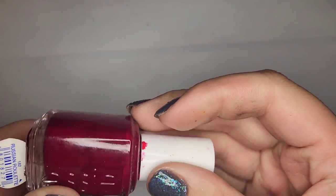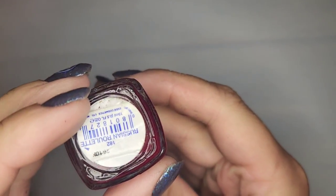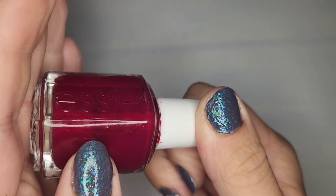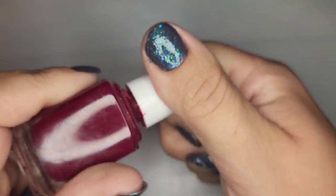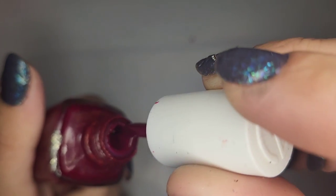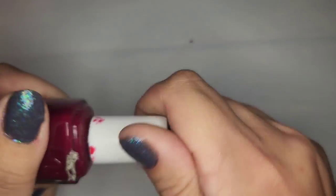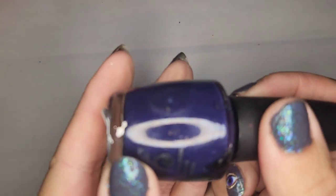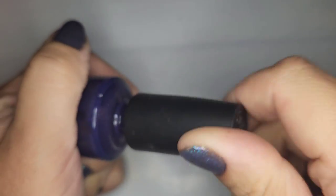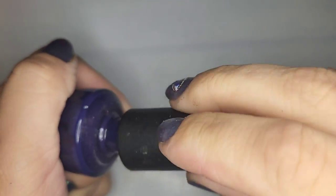We have another Essie — a deep berry tone called Russian Roulette. I can't tell if it's dried out... yeah that's pretty thick. I could probably save it if I really wanted to but I don't think I'm that worried about it, so I'm just gonna go ahead and toss that one. This next one may be a repeat — yes, Roadhouse Blues! This was one of my favorites but I don't need two so I'm gonna keep one and de-stash the other.